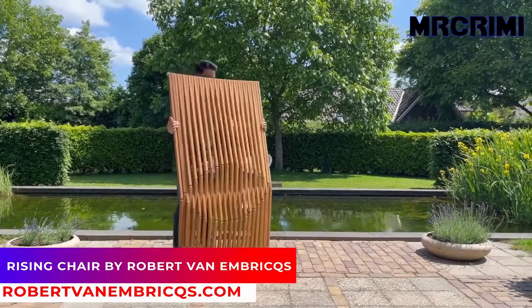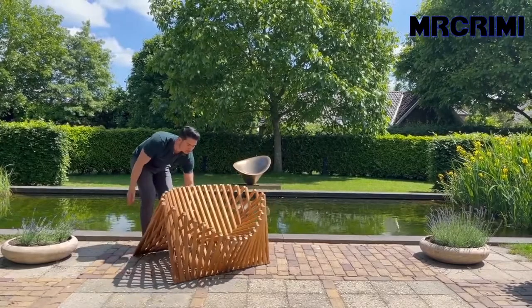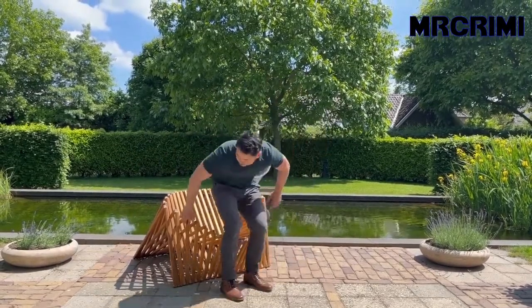Rising Chair. This sculptural chair combines art and functionality by transforming from a flat board to an organic-shaped seat within a few seconds.